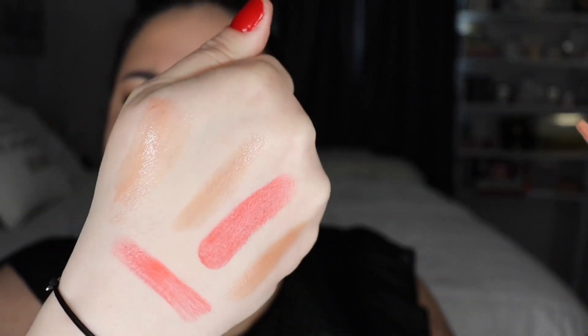For lip gloss, I chose the Tom Ford Sunlust gloss. What's so interesting is it looks gold in the tube, but when you apply it, it turns into a peachy shade. I love it and it feels wonderful on the lips.